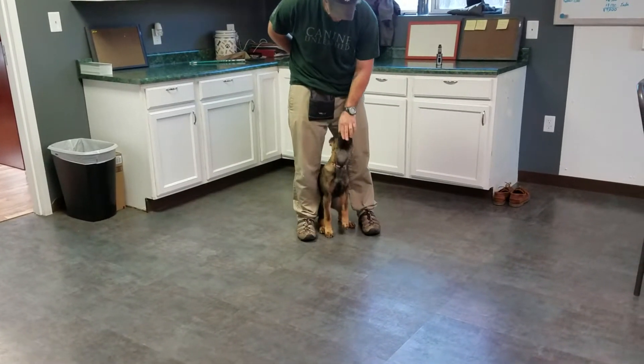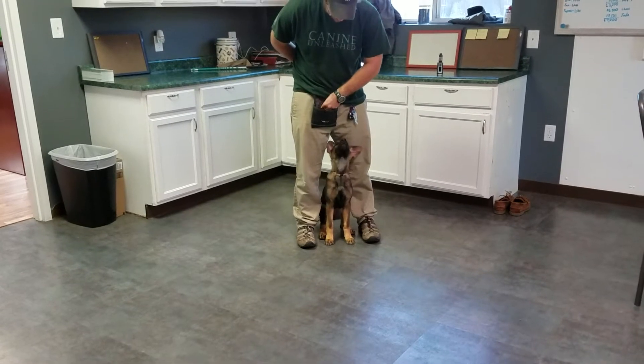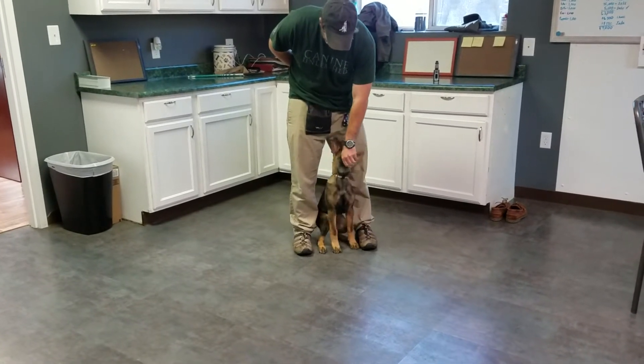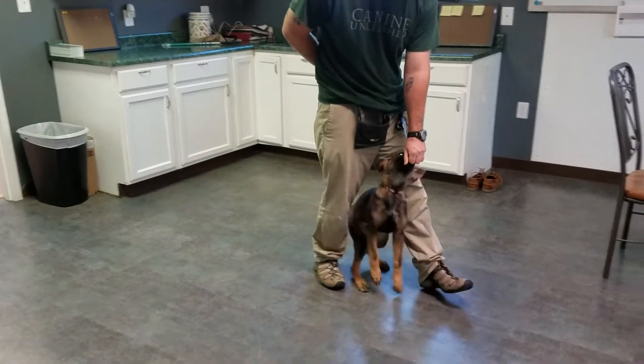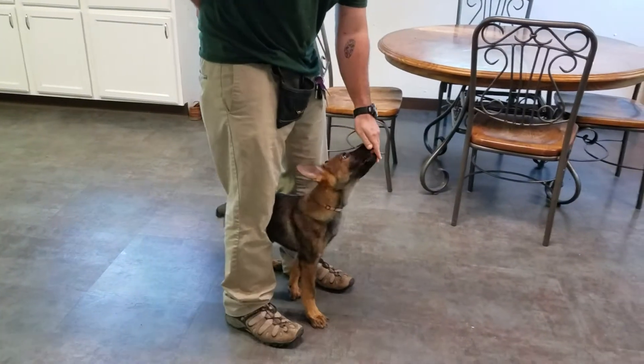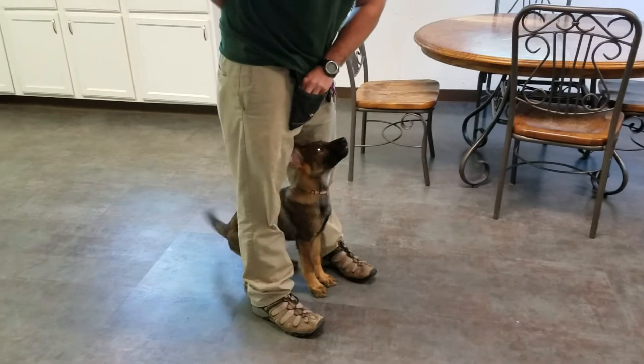This is a fun behavior. A lot of our customers like it — it's all between your legs. She'll even walk like this, so we'll do a little guard with the walk. As you can see, doing phenomenal. Just a great little pup.